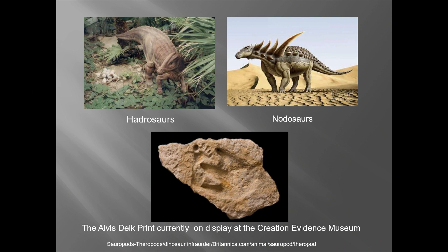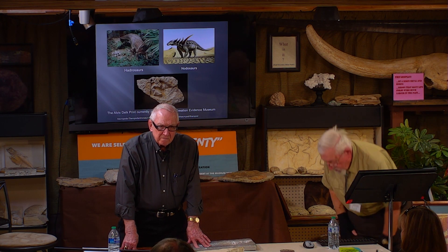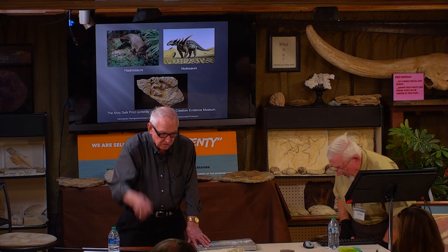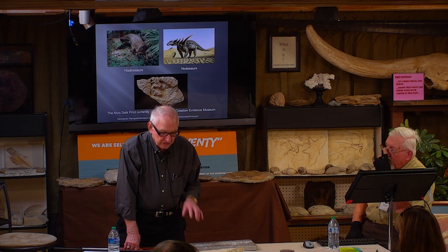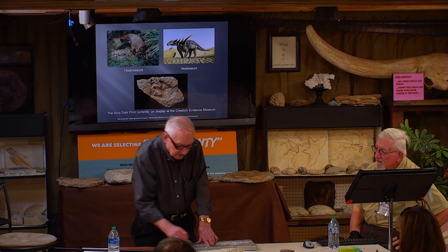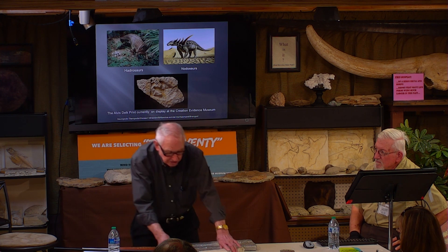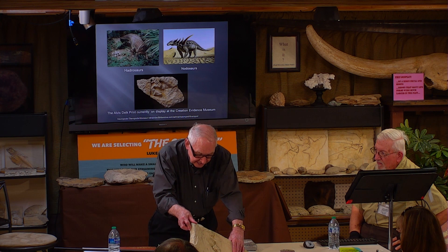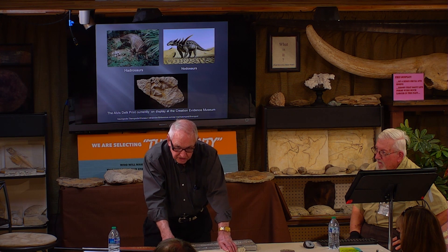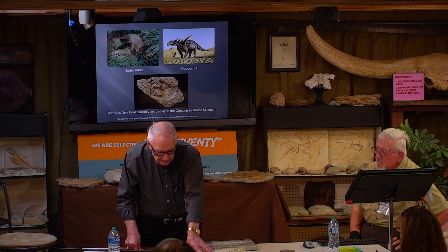The tracks were found down in the Paluxy River, right off of 67 — the McFall place, which is a short distance over by Dinosaur World. Now, he's talking about concrete and Jack is an expert on this — that looks like a piece of concrete, but it's a piece of limestone with a dinosaur track in it. They were stepping in this when it was soft, limey mud, and it hardened and solidified into rock.